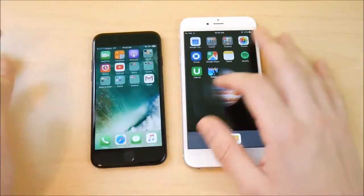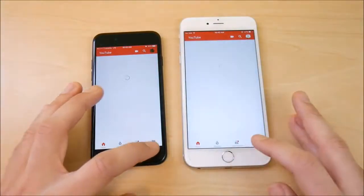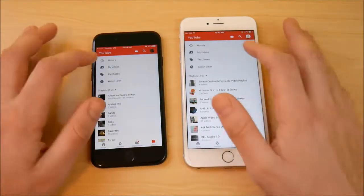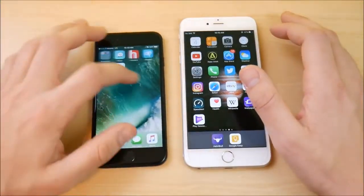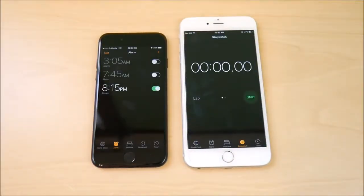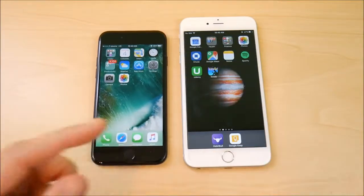Let's do a quick app test — going into YouTube, you can see both devices keep up at the same level. Opening the Clock app, again about the same. We could run these performance tests all day and neither device is going to make a significant difference over the other.